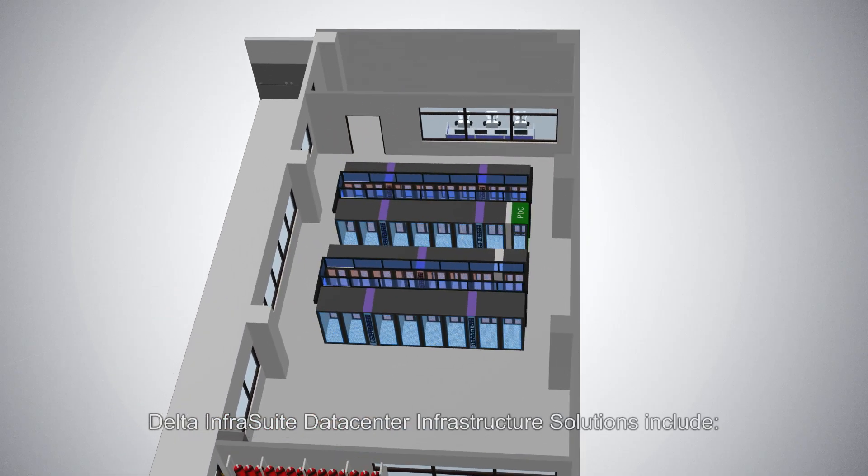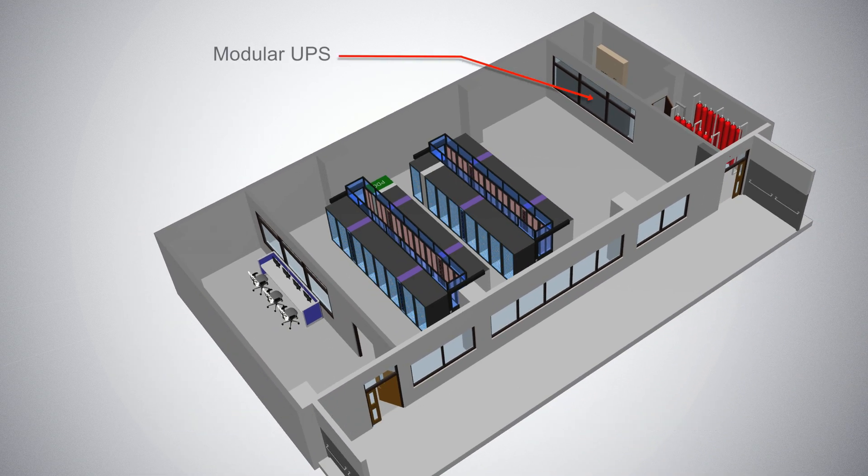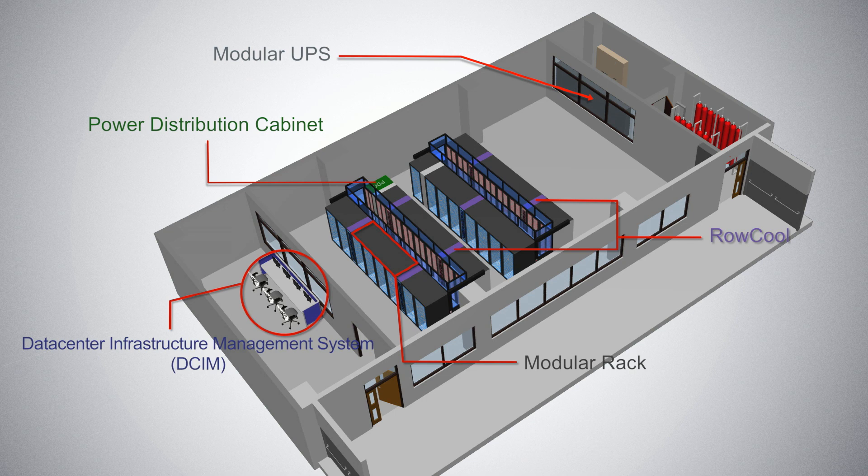Delta Infrasuite Data Center Infrastructure Solutions include modular UPS, power distribution cabinet, ROKUL, modular rack, and Data Center Infrastructure Management System, DCIM.